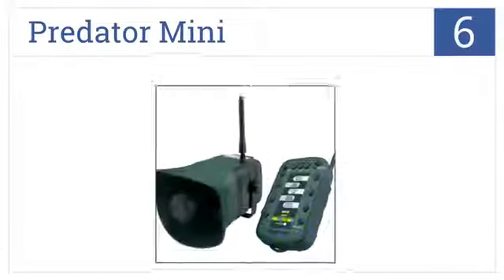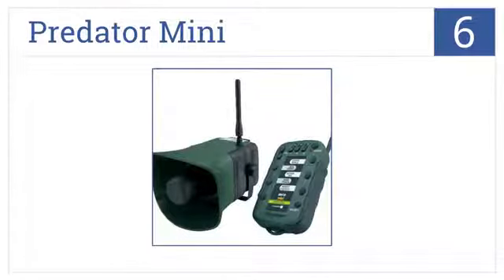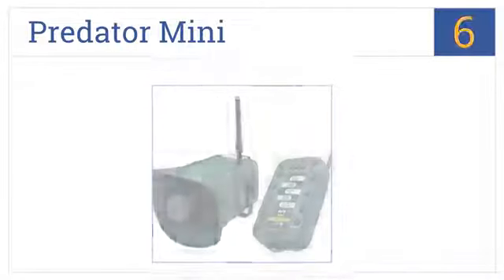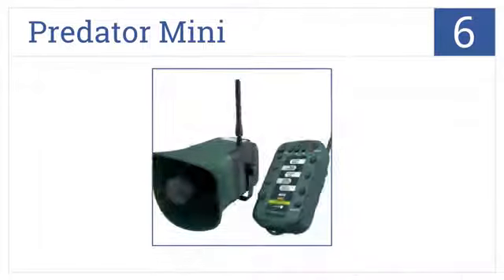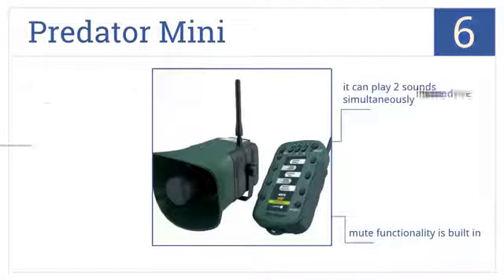Starting off with number 6, the Predator Mini. With its interchangeable sound sticks and remote with the ability to operate 3 receivers, it is perfect for adapting to field conditions quickly. It can play two sounds simultaneously and has mute functionality built-in, but it is quite expensive.